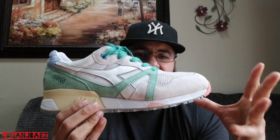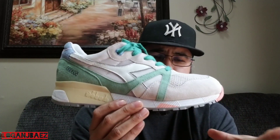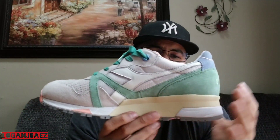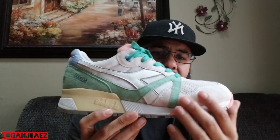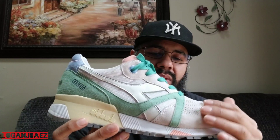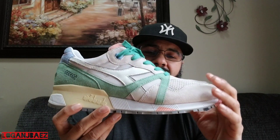People have other N9000s ranked higher, but to me these are number one — my favorite. Now if these were made in super limited quantities, people would probably have these at number one. Because these are readily available, that's a good thing — you can get them. I'm probably going to get a second pair because these fit a little big.